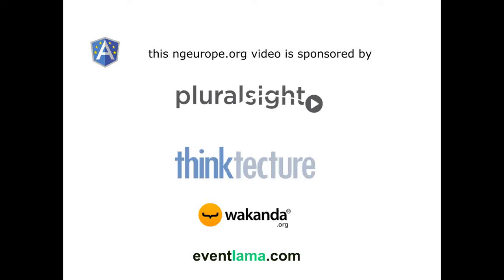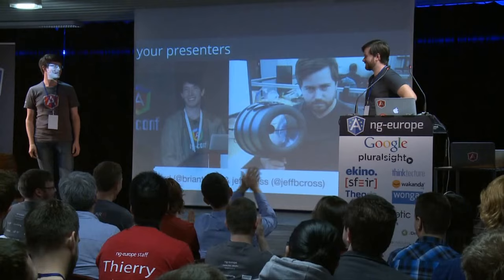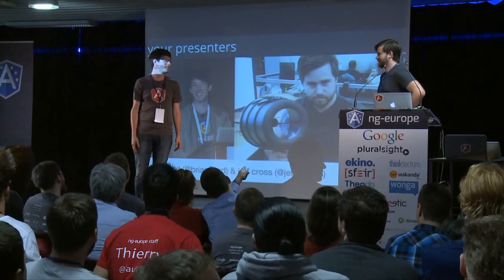Hello, I'm Brian, and I'm Jeff, and we're core members of the Angular team at Google.